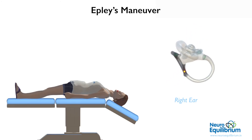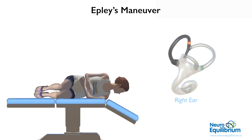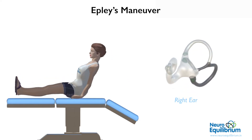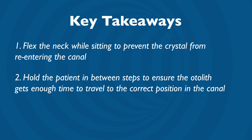Stay in this position for 30 seconds after the nystagmus settles. Now turn the patient by another 90 degrees to bring the head to the nose pointing down position. Wait for 30 seconds. After this, the patient is made to sit up. It has been recommended to flex the neck of the patient on sitting to prevent the crystal from re-entering the canal.